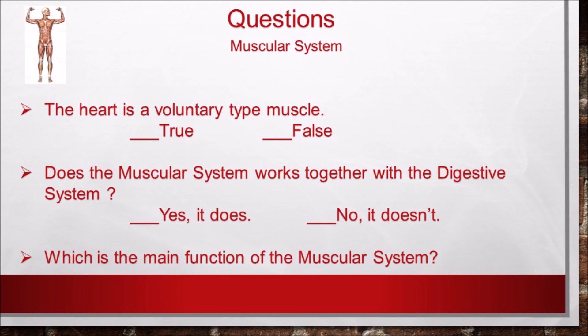Number 2: does the muscular system work together with the digestive system? Yes, it does. No, it doesn't. Number 3: does the muscular system work together with the muscular system?